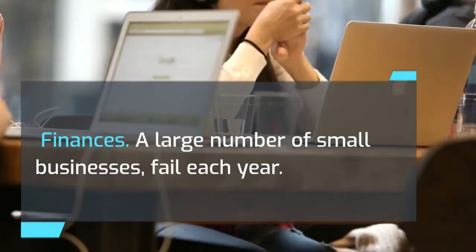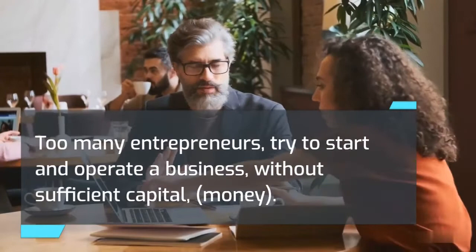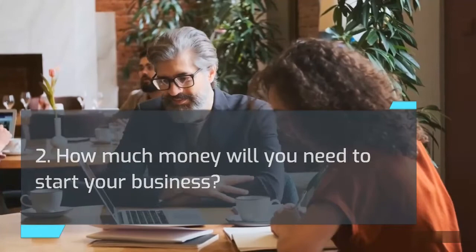Finances. A large number of small businesses fail each year, and one of the main reasons is insufficient funds. Too many entrepreneurs try to start and operate a business without sufficient capital. To avoid this dilemma, review your situation by analyzing three questions: 1. How much money do you have? 2. How much money will you need to start your business? 3. How much money will you need to stay in business?